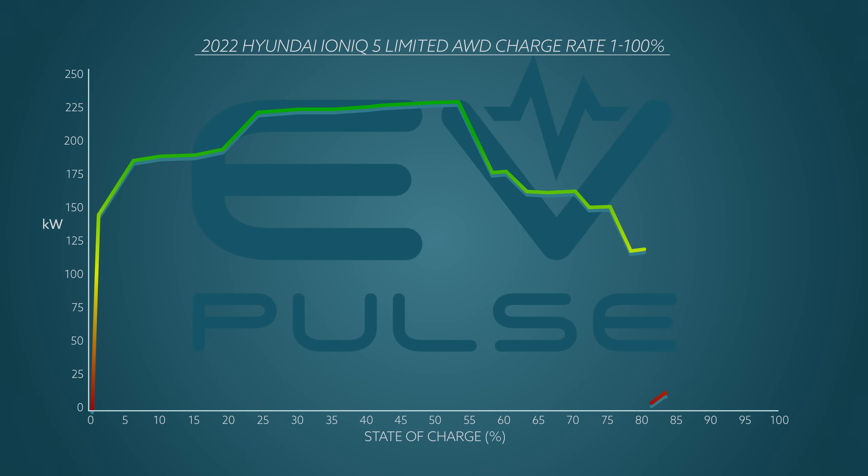Ultimately we moved the Ioniq 5 over to a neighboring 150 kilowatt charger to complete the test. Hooked to that new power source, the charging rate was super slow, dragging mostly in the single-digit range, but finally the taps opened again when the battery hit an 88 percent state of charge, with the kilowatts jumping to an impressive 63. From there the rate gradually decreased until we hit 100 percent.